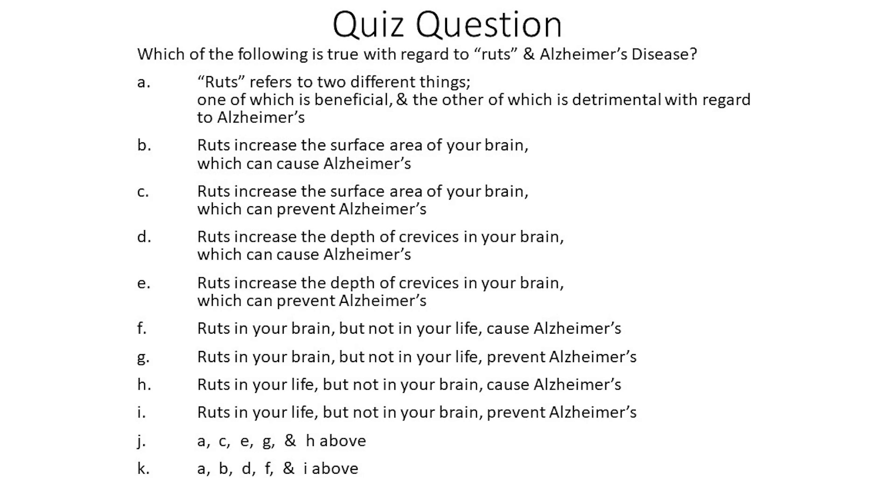At this point you're probably wondering how brain ruts can cause and prevent Alzheimer's. Let's see how much sense you can make of it by answering this quiz question: Which of the following is true with regard to ruts and Alzheimer's disease? A: Ruts refers to two different things, one beneficial and one detrimental. B: Ruts increase the surface area of your brain which can cause Alzheimer's. C: Ruts increase the surface area of your brain which can prevent Alzheimer's. D: Ruts increase the depth of crevices in your brain which can cause Alzheimer's. E: Ruts increase the depth of crevices in your brain which can prevent Alzheimer's.